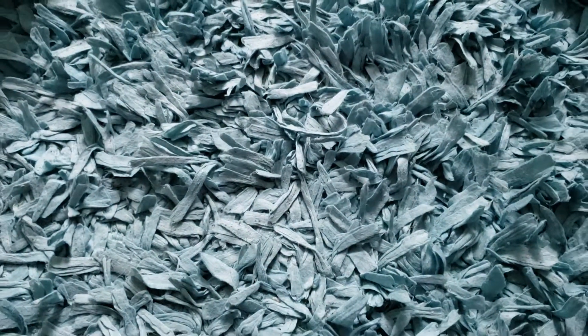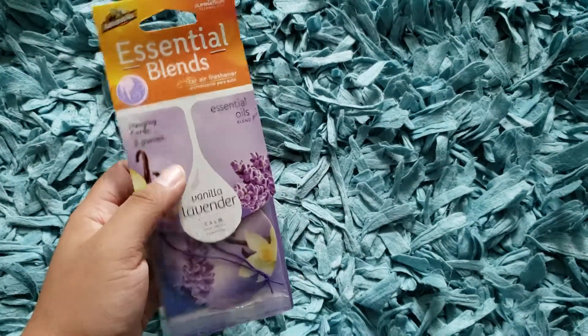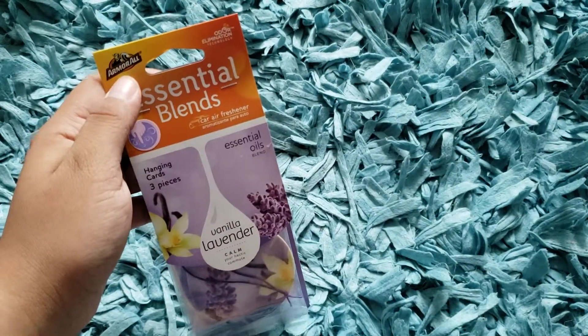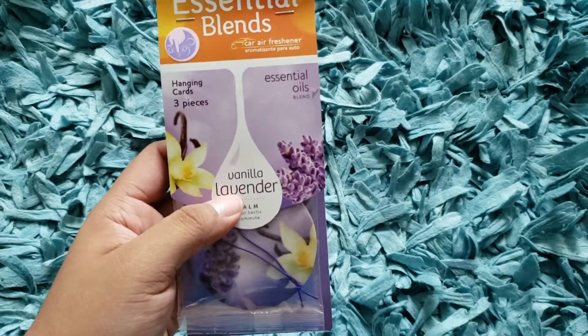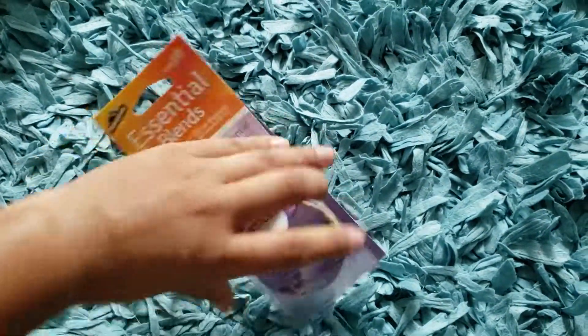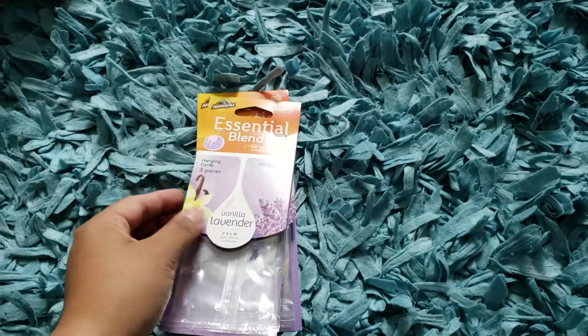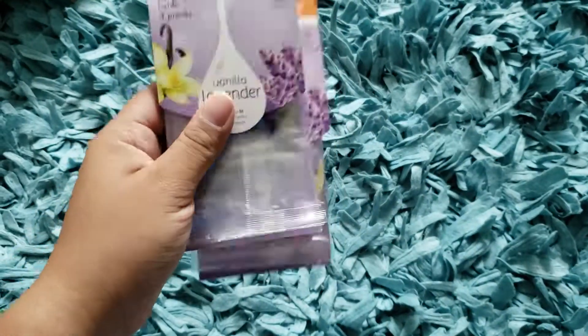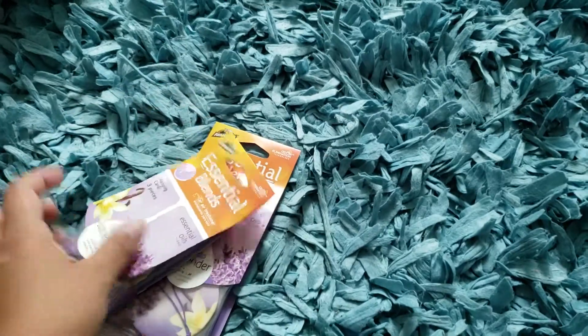Then I found this brand — I've seen it before but usually they come in one pack. I bought the Armour All Central Blends, Vanilla Lavender, and it comes with three of these — three each for a dollar. I decided to buy two of these, and that's a real, real good deal.